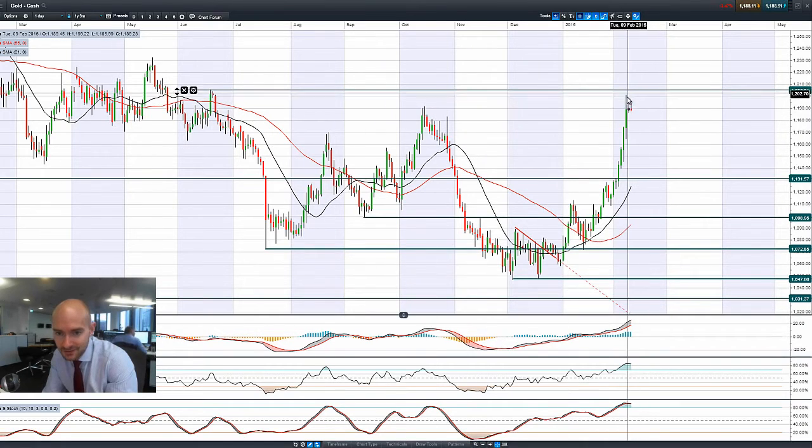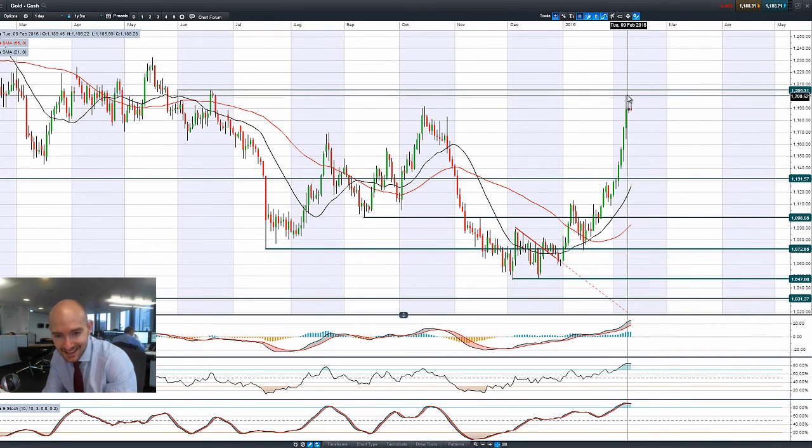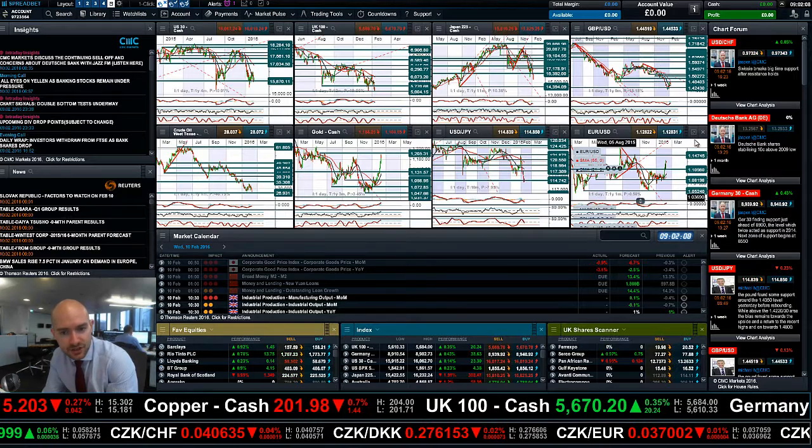Looking at gold — a very interesting candle formation where the tips of the candles have each been getting slightly lower. There's been a failure to break above the psychological $1,200 level. It did tick just slightly above there on Monday, but it's failed to break through again so far today.